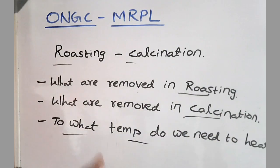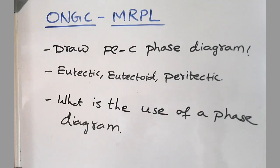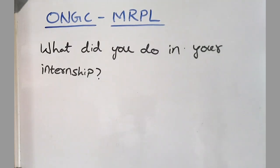They also asked up to what temperature we need to heat for roasting or calcination. Next, draw the iron-carbon phase diagram and mark all the points — eutectic, eutectoid, peritectic — and all critical temperatures. Then, what is the use of a phase diagram and what are all the advantages?